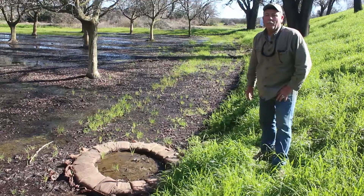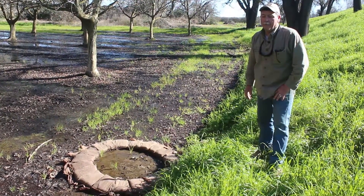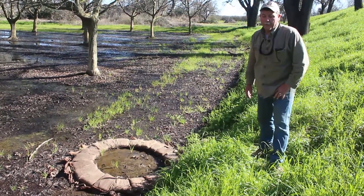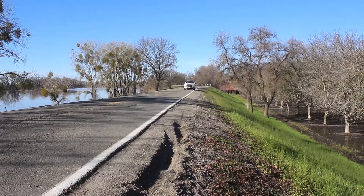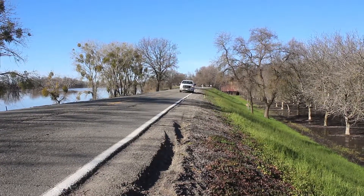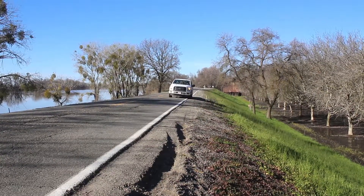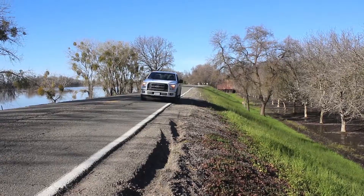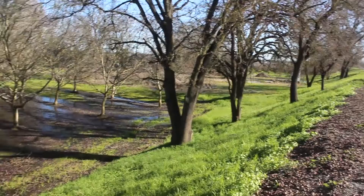Talking about what we did to patrol this set of levees during the high water: it was mostly a volunteer bunch of farmers and employees from Reclamation District 1001. For 24 hours a day during the high water, we patrolled these levees. The reason we do it and the reason we're able to get a lot of volunteers is because everyone who lives in this area has a vested interest in these levees and preserving them and protecting our homes and our farms and our fields. So we're out here doing it.